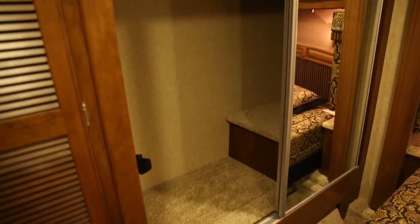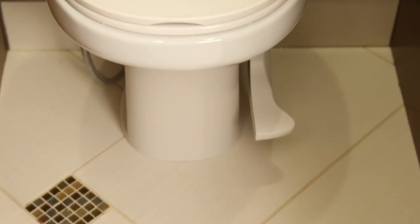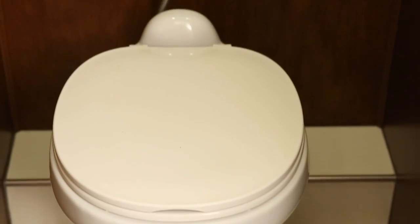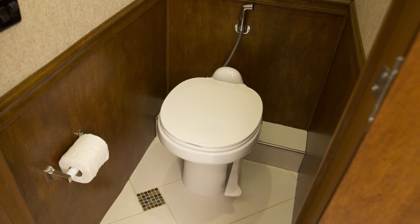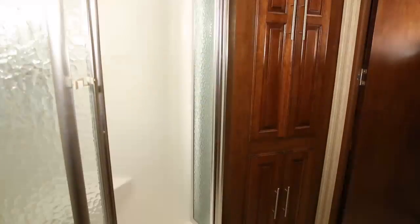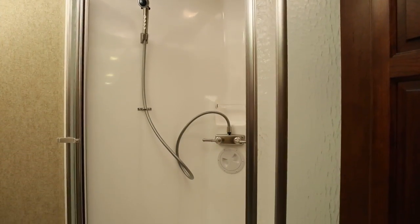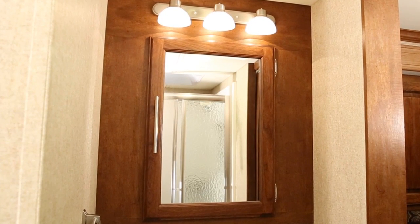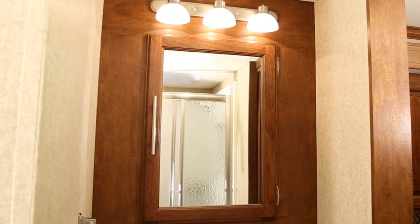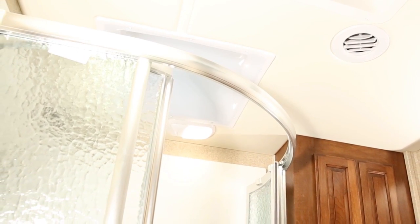Premium fabrics and a full-length sliding mirrored wardrobe complete the master suite's elegant feel. You'll appreciate our attention to detail, comfort, and storage as it extends to the bathroom. Features giving it a residential feel include a porcelain toilet, premium faucets, raised panel hardwood cabinet doors, a spacious shower with textured glass enclosure, and a medicine cabinet with a large lighted vanity mirror. You'll find plenty of places to store your linens and necessities, and enjoy the natural sunlight as it fills the room through the overhead skylight.